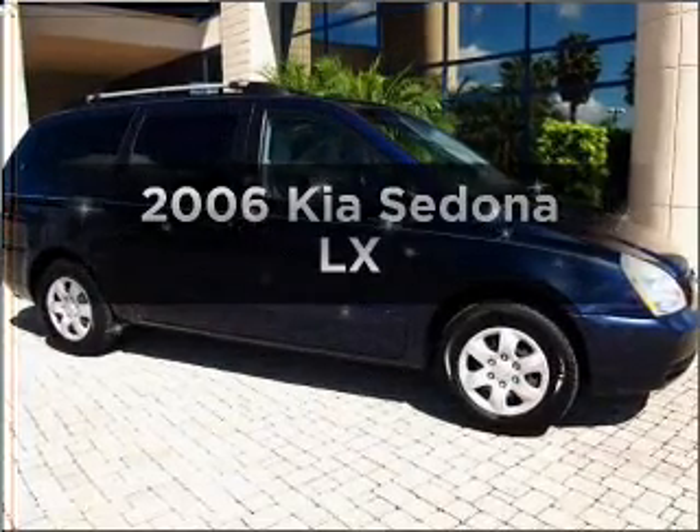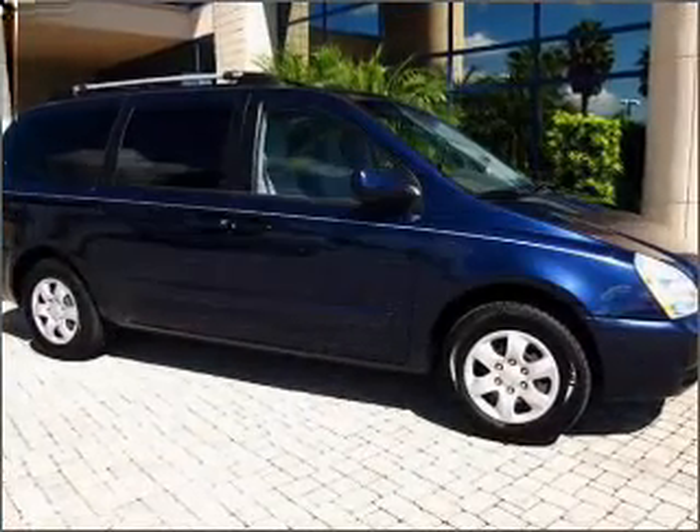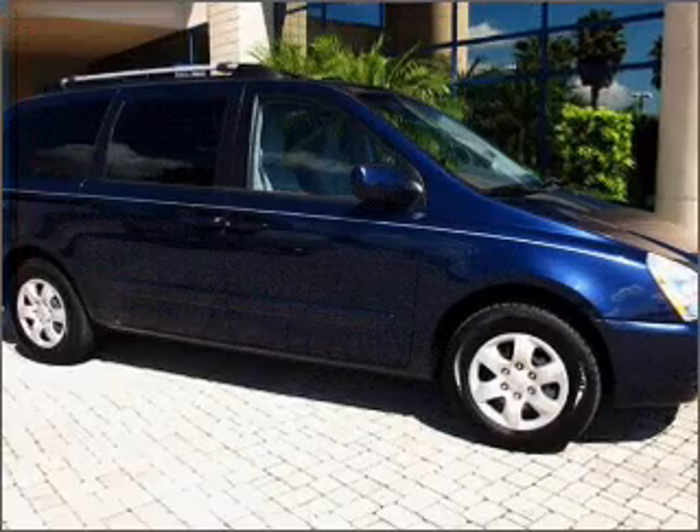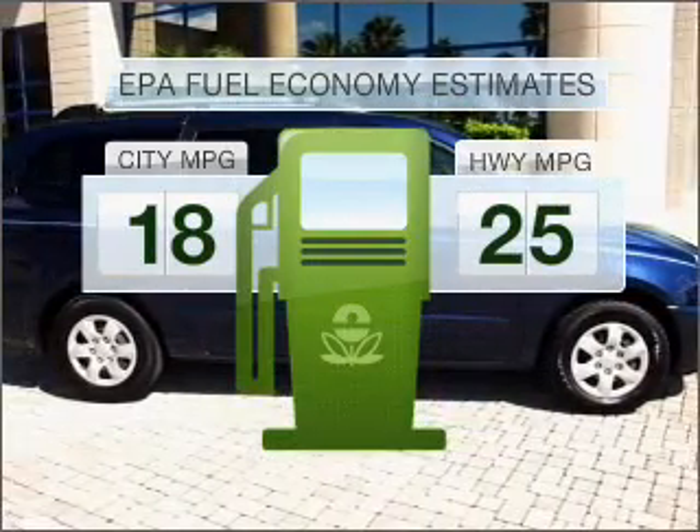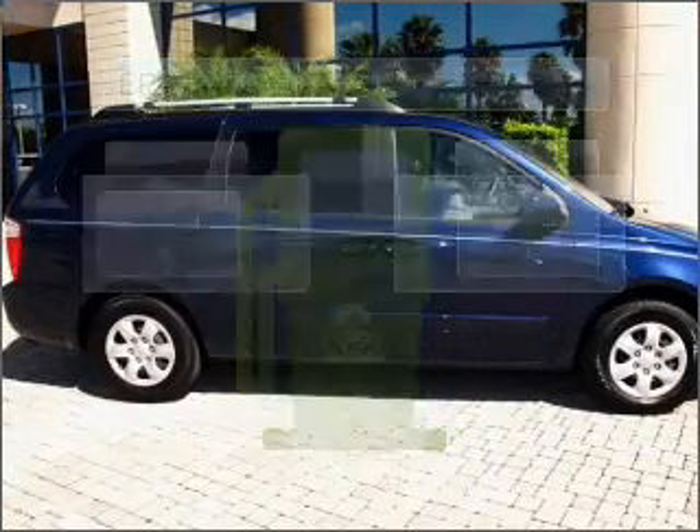Check out this 2006 Kia Sedona. Travel the roads in style and comfort in this great vehicle. Save your money and make fewer trips to the gas station when driving this fuel-efficient vehicle.